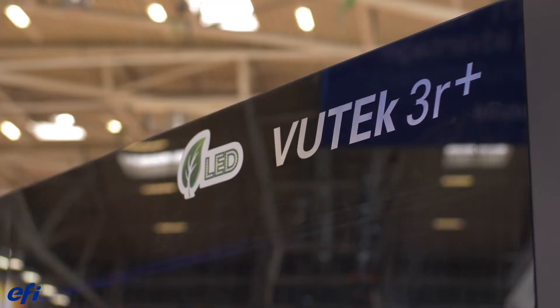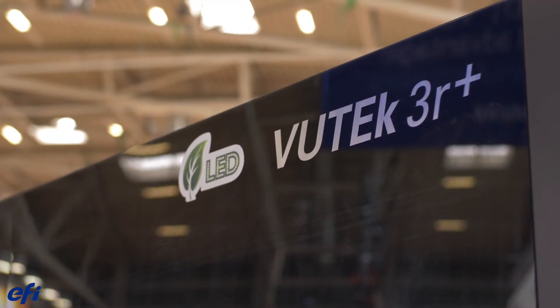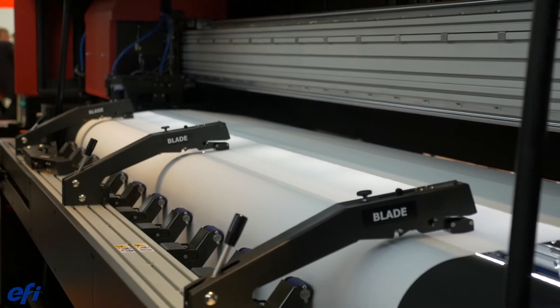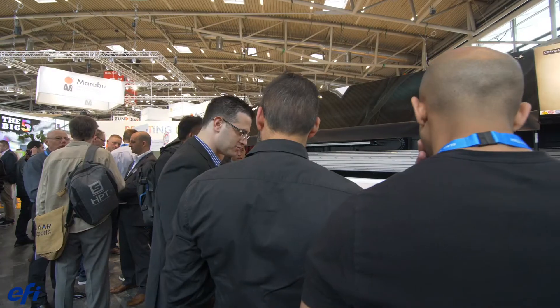I'm standing in front of the VIEWTECH 3R Plus printer. This is our next generation evolution in the dedicated roll-to-roll printer, capable to print up to 3.2 meters wide. It's an incredibly fast and productive machine — up to 500 square meters per hour depending upon the mode and the application you're running.